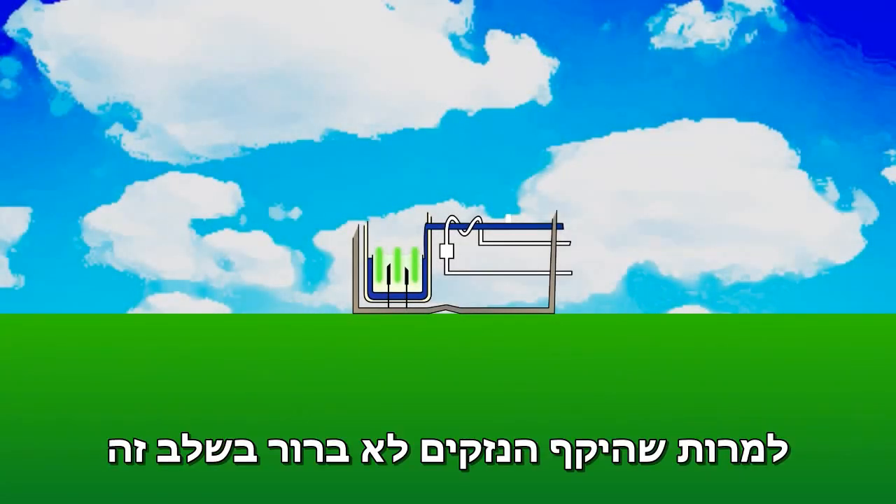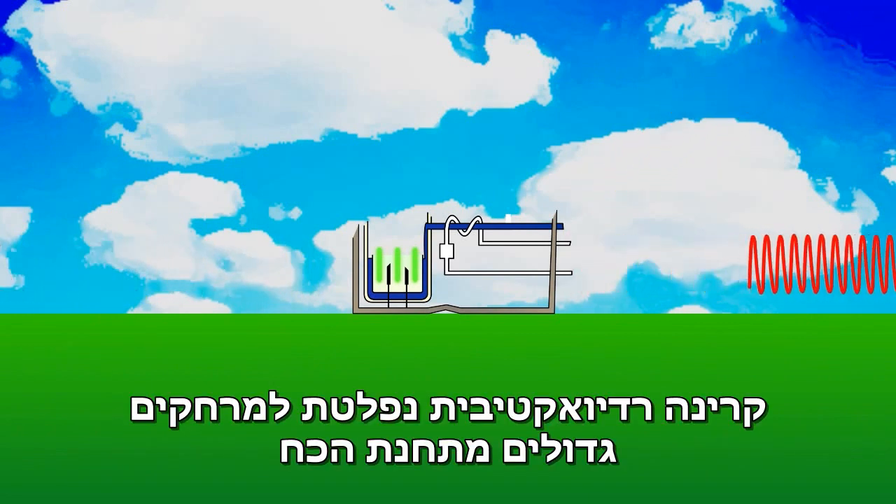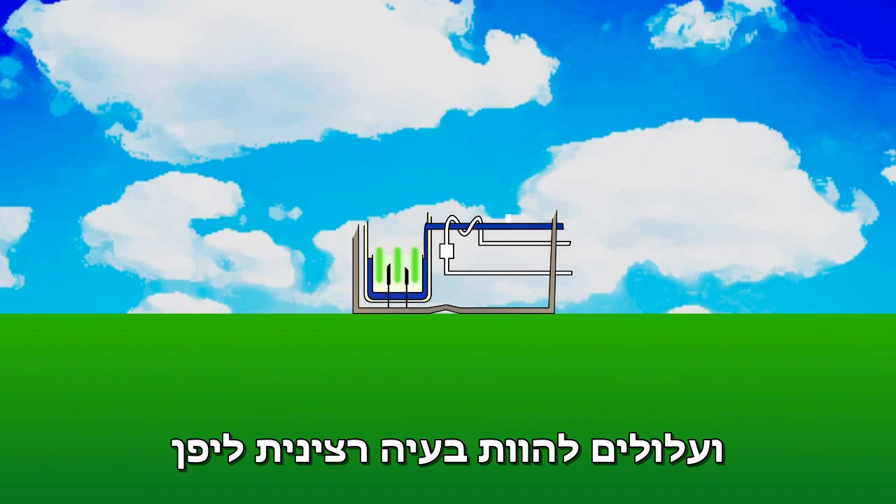Although the extent of the damage is presently unclear, poisonous radiation is being expelled large distances from the power station, and may yet prove a very serious problem for Japan.